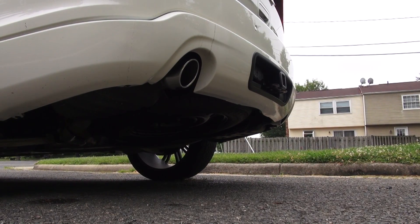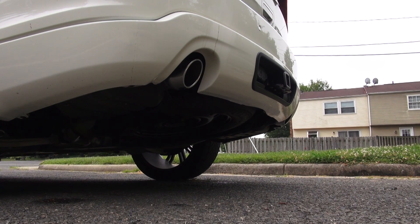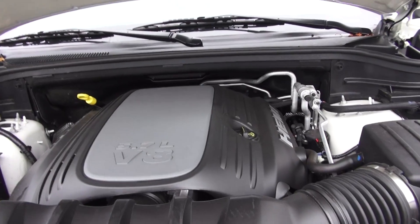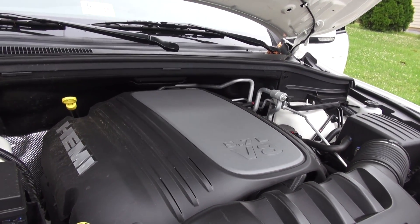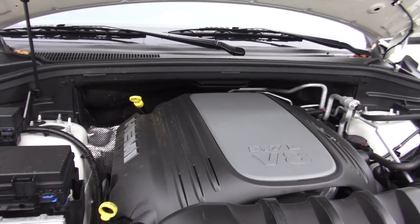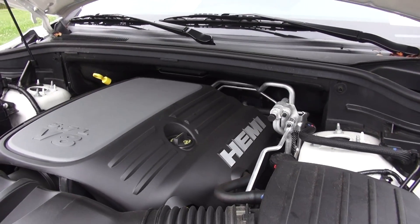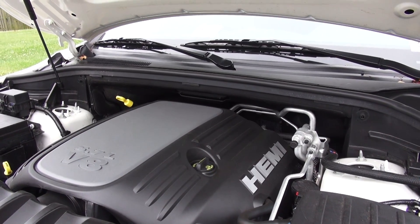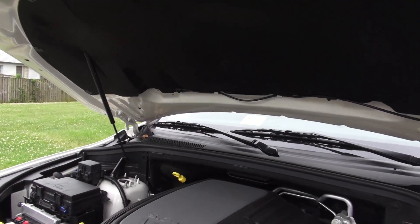This one does have Chrysler's 5.7L Hemi V8 and it makes 360 horsepower - very nice looking engine, very fast with a lot of torque. My only complaint is that it's rated at 13 in the city and 20 on the highway. It does have cylinder deactivation. This car competes with the Explorer Sport, which is supposed to get a little better gas mileage with five more horsepower - so you have the choice of a V8 or a twin-turbo V6. I like how it has struts as well, it's just nicely finished.